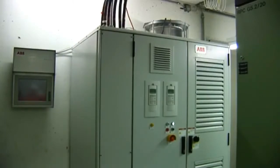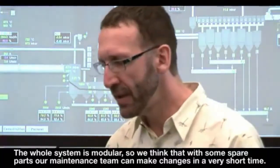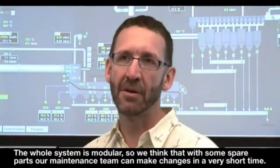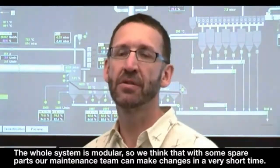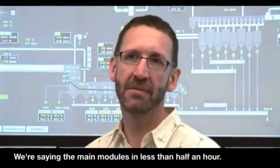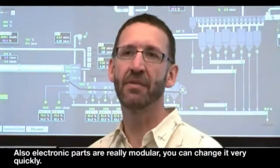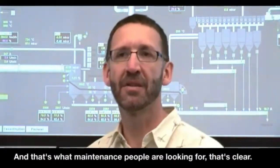Installation of the drive is straightforward due to its simple design and ease of use. The whole system is modular, so we think that with some spare parts, our maintenance team can make changes in a very short time — the main modules in about less than half an hour. Electronic parts are also truly modular; you can change them very quickly, and that's what maintenance people are looking for.